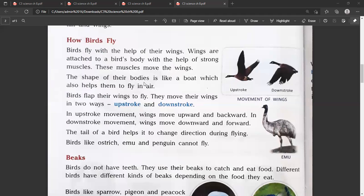The shape of their bodies is like a boat, which also helps them to fly in air. Birds flap their wings to fly, moving them in two ways.